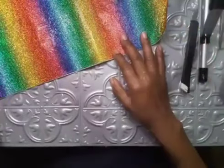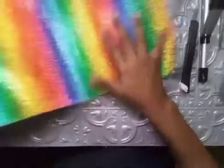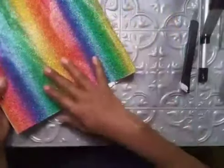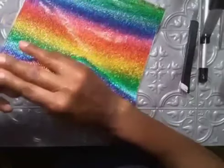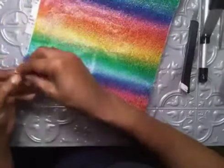Sorry y'all, my video froze for a minute. It's been storming and raining here every day this week, so I hope it didn't glitch out too much. But yeah, I really like this.